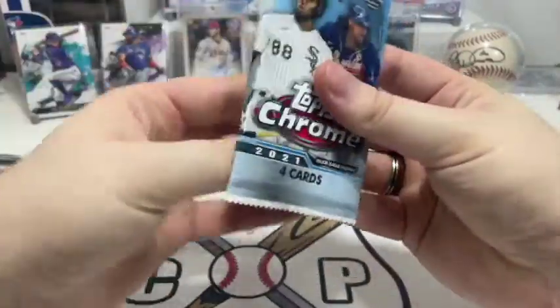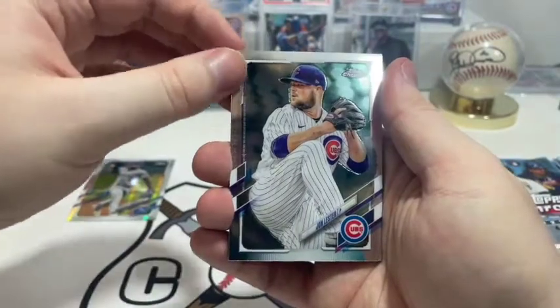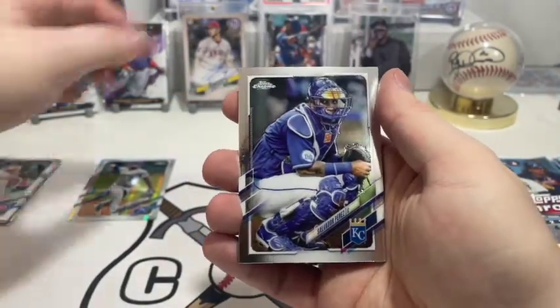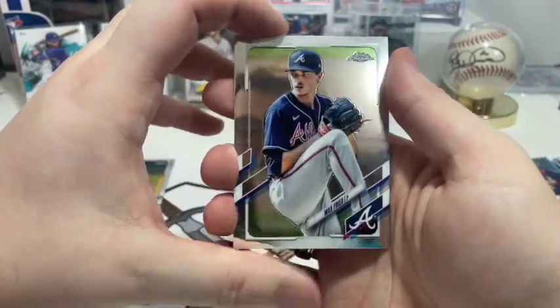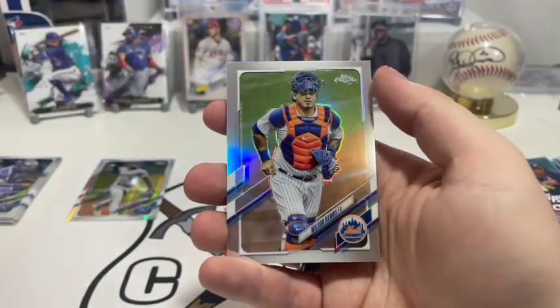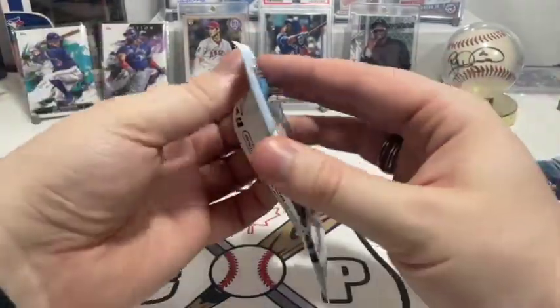Good to get one, though — gotta keep in mind there's no guarantees like in hobby boxes. Pack two: first up we have John Lester for the Cubs, followed by Salvador Perez for the Royals. After him we have Max Fried — I could never tell if it's Fried or Fried — and after that is Wilson Ramos for the Mets. That's pack number two, onto the third one.